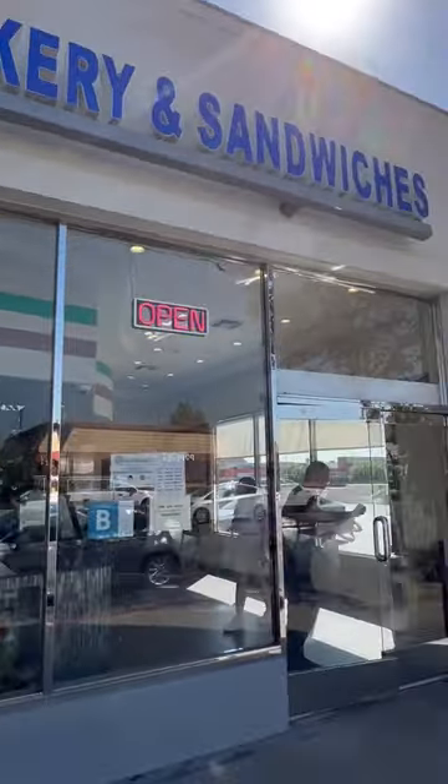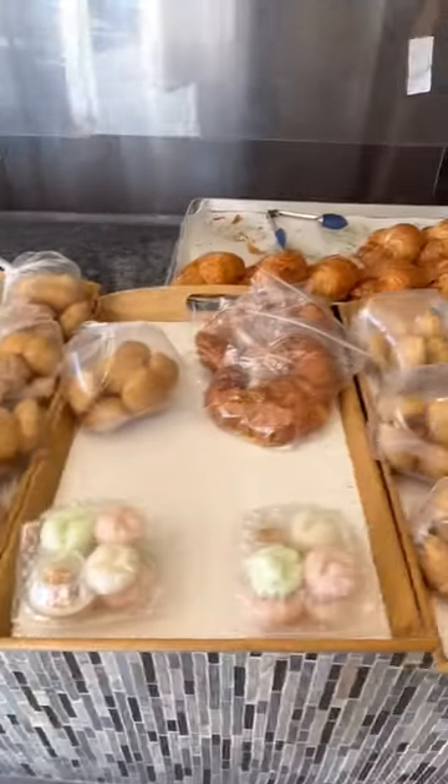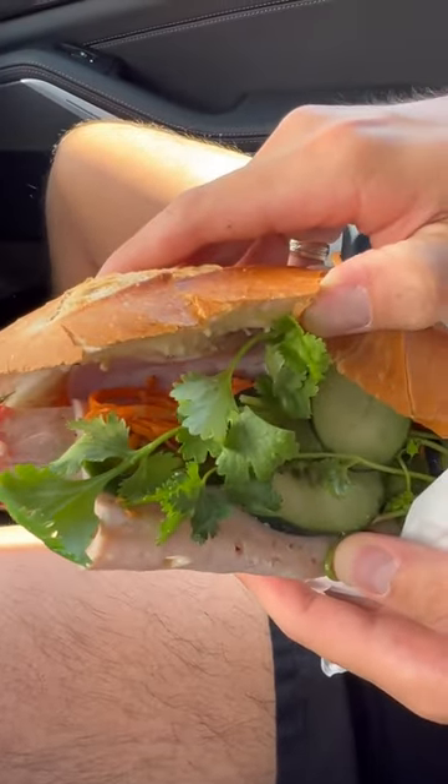If you're in the 626, you gotta try out Saigon's Bakery and Sandwiches. They have tons of things including a selection of drinks, che, and other pastries and food. I decided to get the che, pandan leaf cake, and of course their long bread banh mi.